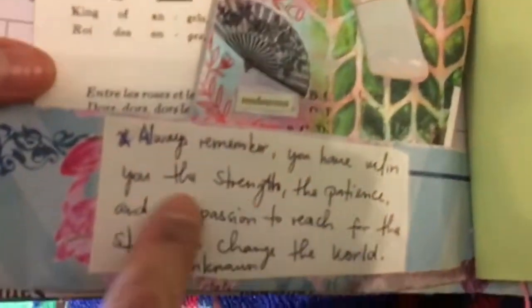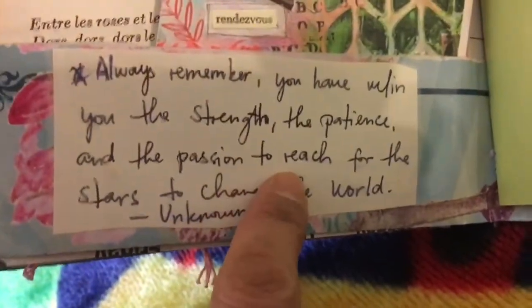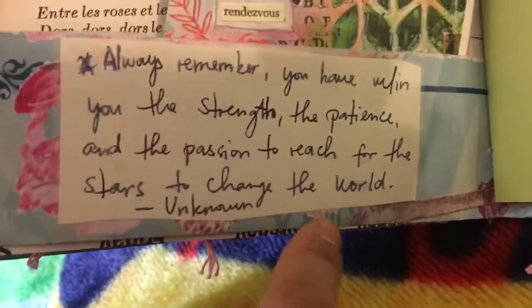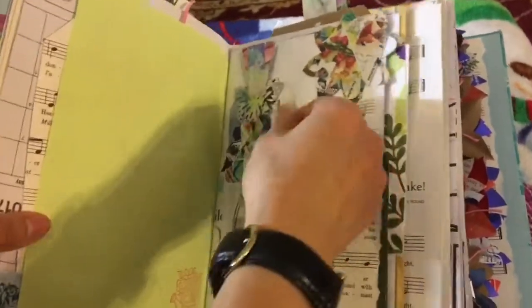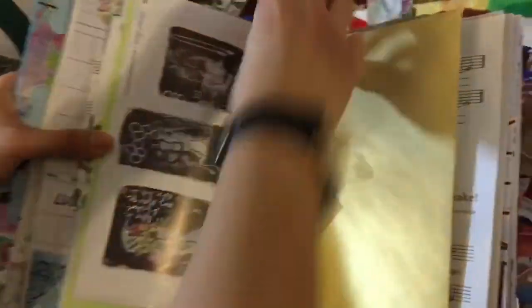'Always remember, you have within you the strength, the patience, and the passion to reach for the stars, to change the world.' More flowers there. 'Enjoy the little things.' There are three signatures — you can put things there. 'I believe.'